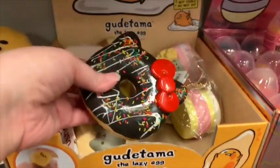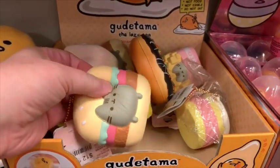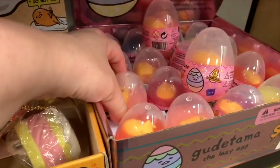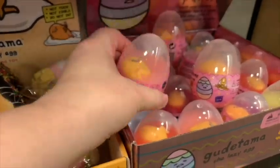And then they have Hello Kitty squishies and Squishine. And I'm not sure — these are their slime funny thingies. How cute!